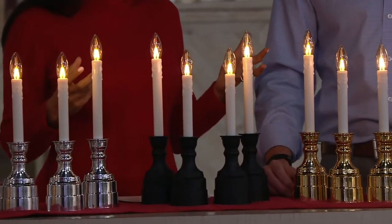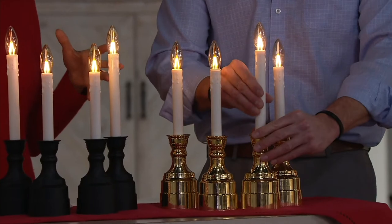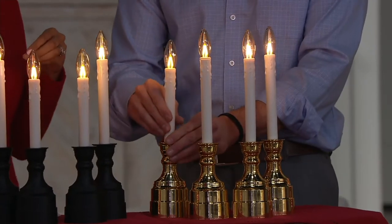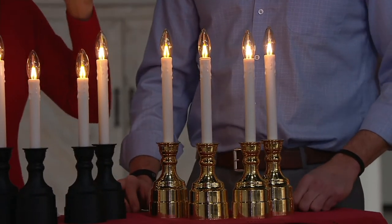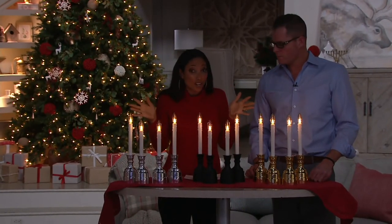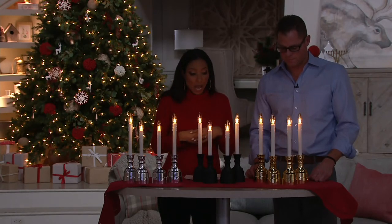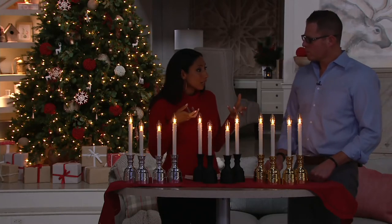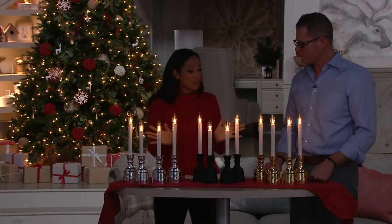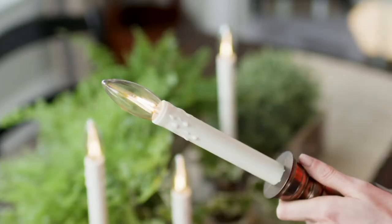You drive around neighborhoods this time of year and there is such a difference between houses that have candles in their windows and houses that don't. Over 130,000 sets have been ordered this season, and this is the only order we're going to get. One year I needed a couple replacements and I was out of luck — so make sure you have as many as you need. We have nickel, onyx, and brushed brass. It's a simple, elegant way to decorate — they're never going out of style.